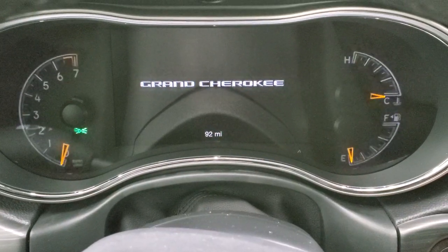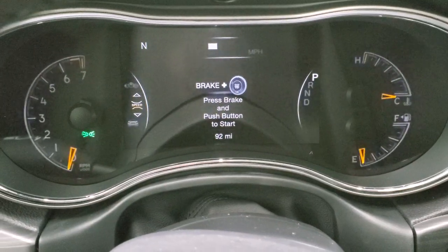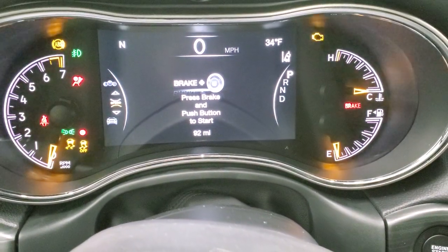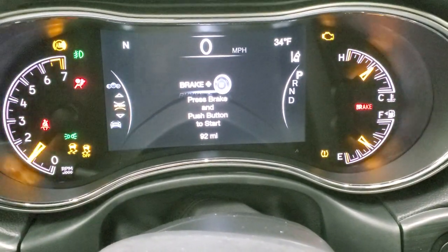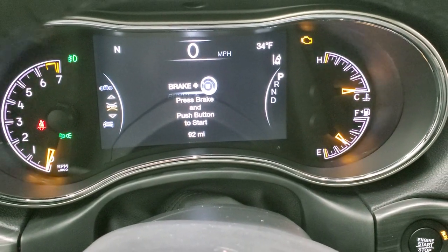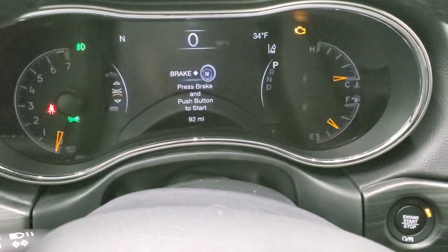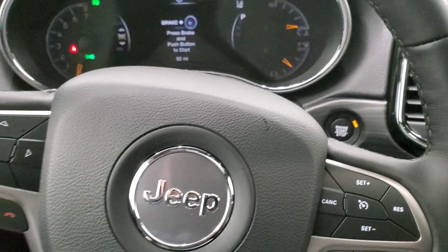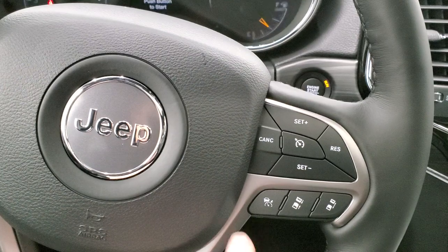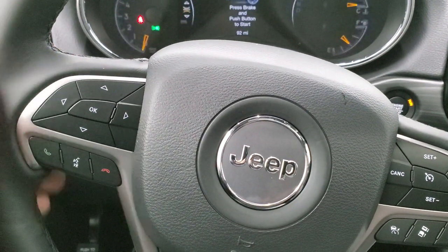Inside, let's look at the instrument cluster — you get the 7-inch configurable display with digital speedometer and compass. Turning accessories on, you also get an outside temp display. With your forward collision warning, perpendicular park assist, and lane departure warning, you have all that info in the EVIC. The heated leather-wrapped steering wheel has cruise and adaptive cruise controls on the right, Bluetooth and information center controls on the left, and audio controls on the back.